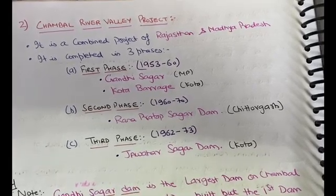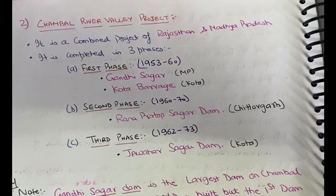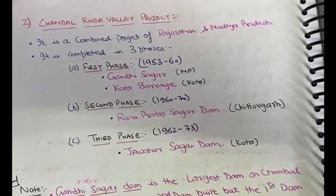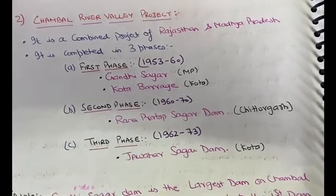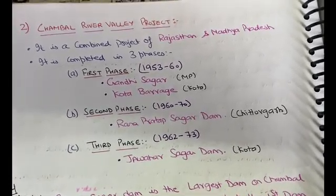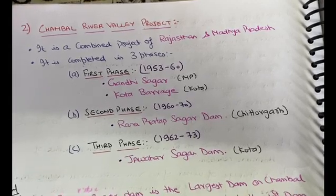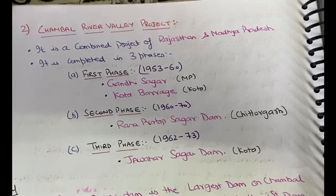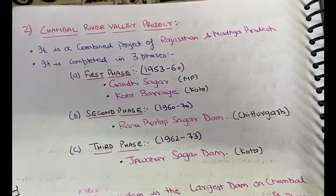The river Chambal originates from Madhya Pradesh and flows into Rajasthan. On the Chambal river, four dams have been built, divided across three phases. The first two dams, built in the first phase, were Gandhi Sagar Dam, which is located in Madhya Pradesh, and Kota Barrage, which is located in Kota.